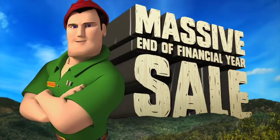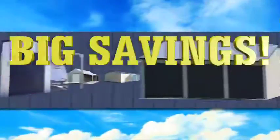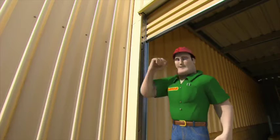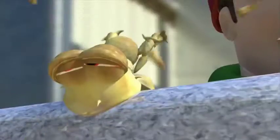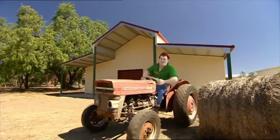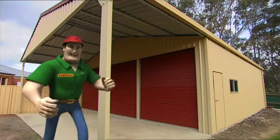RANBUILD's massive end of financial year sale is on now with bigger than Ben Hur savings across the full range of RANBUILD sheds. RANBUILD sheds are made tough using genuine Aussie BlueScope steel with quality Colorbond cladding. Designed for Australian conditions, they're built to last.